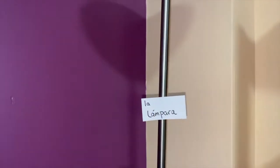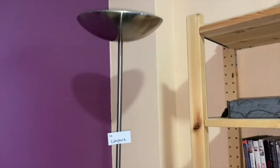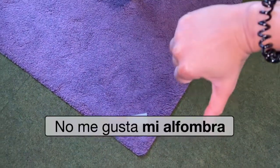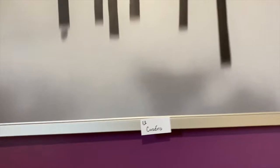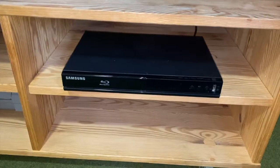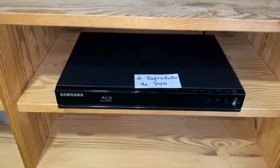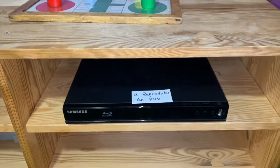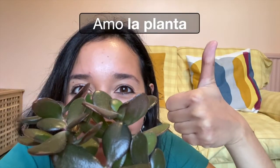La lámpara. Me gusta la lámpara. La alfombra. No me gusta mi alfombra. El cuadro. Me gusta el cuadro. El reproductor de DVD en España o reproductor de DVD en Latinoamérica. Necesito un reproductor de DVD. La planta. Amo la planta.